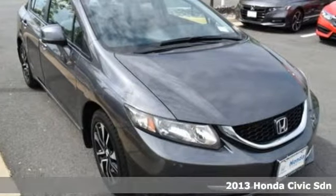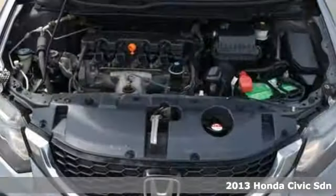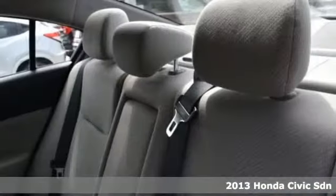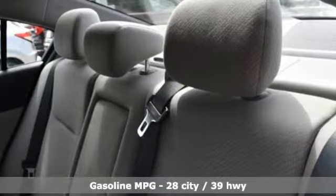It's a 2013 Honda Civic Sedan. Honda has a world-renowned reputation for reliability, and get ready for an impressive combination of features.